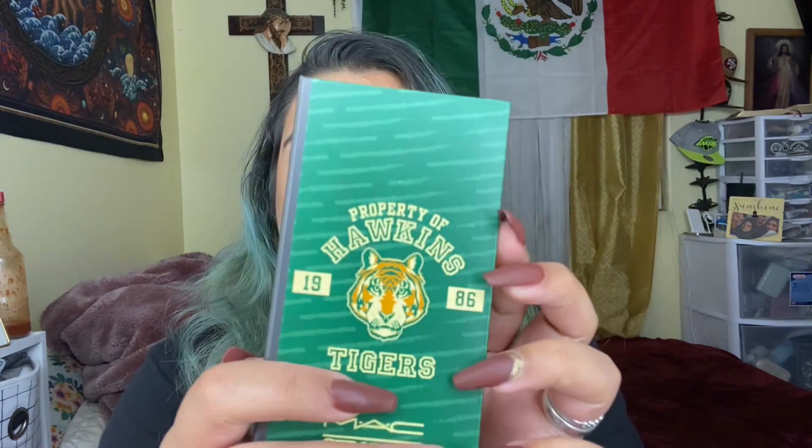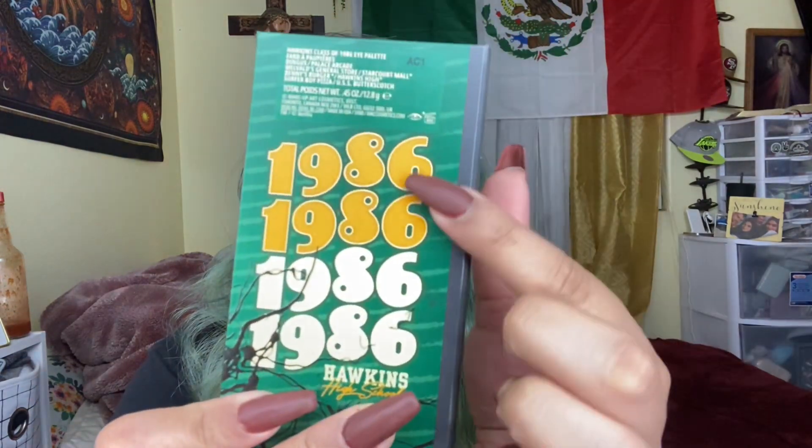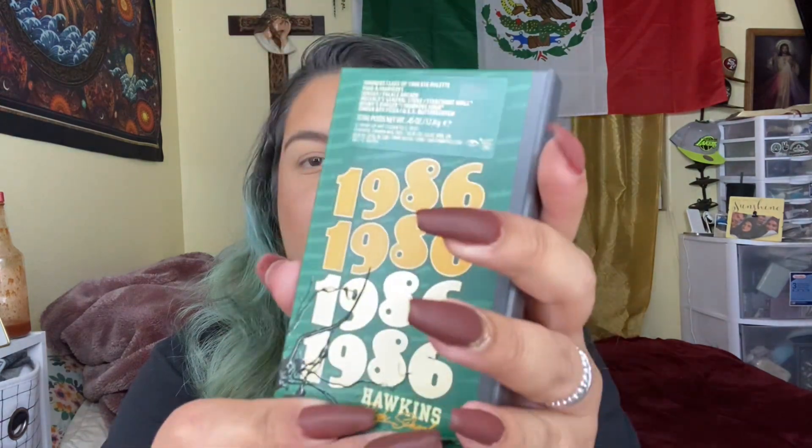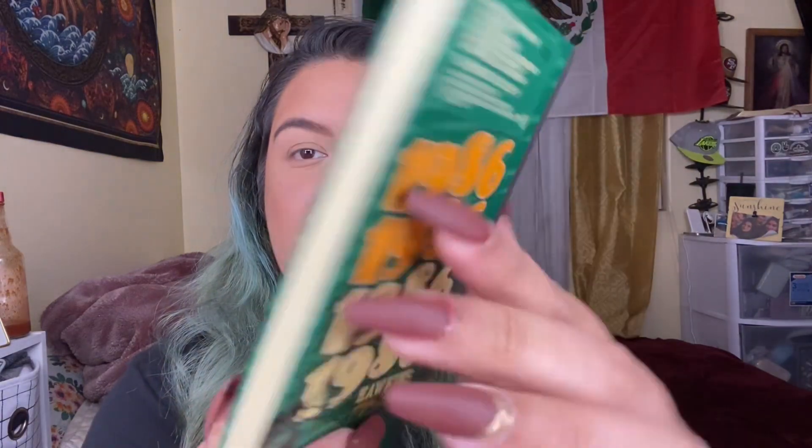This is the eyeshadow palette I got — it's called the Hawkins Class of 1986. The cover looks like a yearbook, and it has '1986' on the back. It feels kind of 3D, which I'm obsessed with. It's just overall such a cute palette — I don't regret getting it, I really like it.